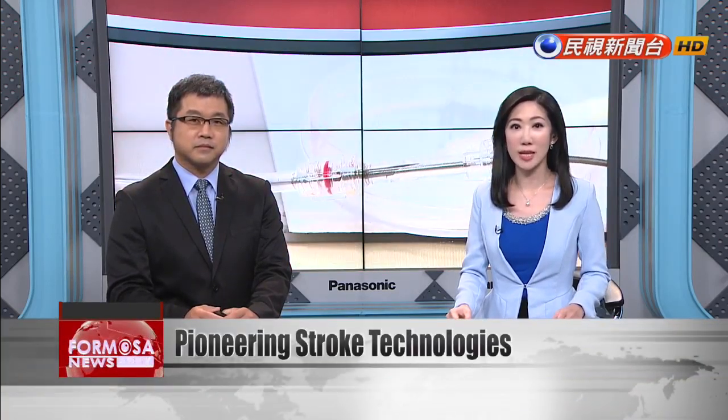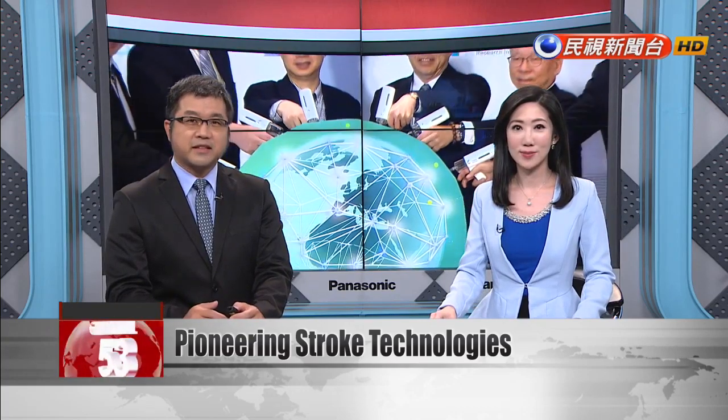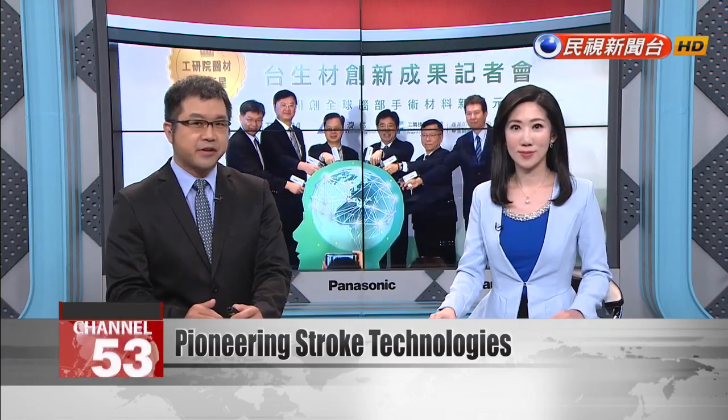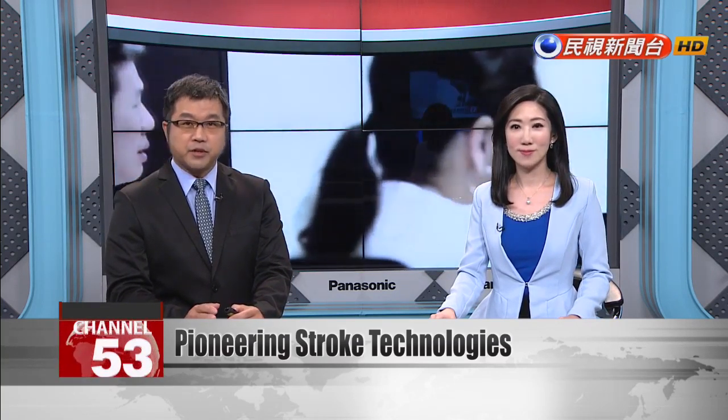The Industrial Technology Research Institute has made big strides in its research and development on strokes, which is among the top 10 causes of death in the country. One innovation is a system that lets surgeons pull out clots by inserting a catheter into a blood vessel. Another groundbreaking technology is a foam material that can replace stitches after brain surgery.